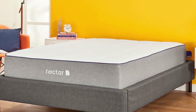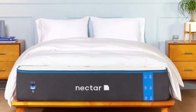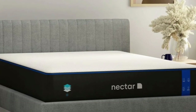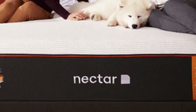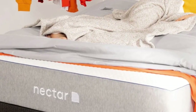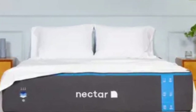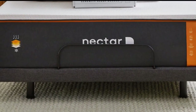With its plush memory foam comfort layer, the Nectar provides excellent relief to areas that may experience pressure buildup at night. Side sleepers put a lot of pressure on their hips and shoulders, so the bed is quite suitable for this sleep position. The firmer feel also makes it appropriate for many back sleepers, though those over 230 pounds may sink too much. Nectar includes a generous 365-day sleep trial and a lifetime guarantee, plus free shipping within the contiguous US.